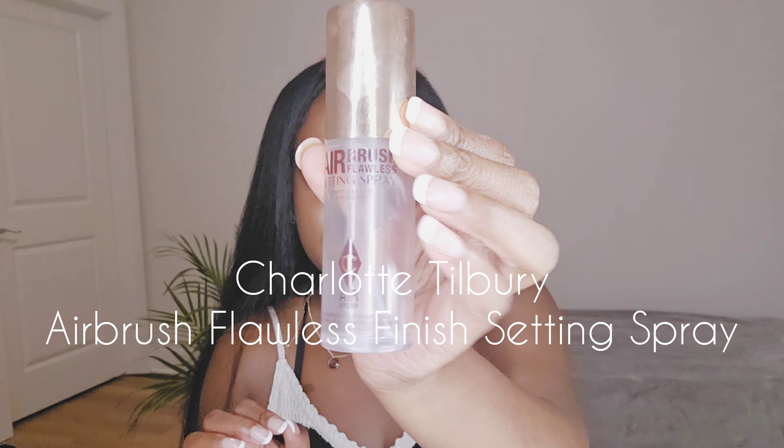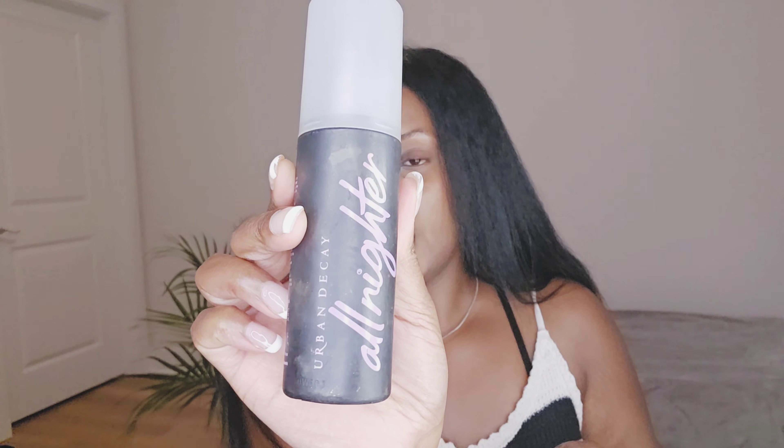My favorite setting spray right now is the Airbrush Flawless Finish setting spray from Charlotte Tilbury. I forgot that I had picked up a replacement about a month ago, so when I was at the store last week I picked up another. I've used Benefit Professional — I like that one. This is the All Nighter from Urban Decay; it's okay but not my favorite. I've had it for a while and use it as a backup. A lot of people use this one, and they also have a vitamin C version in a yellow bottle with purple writing.